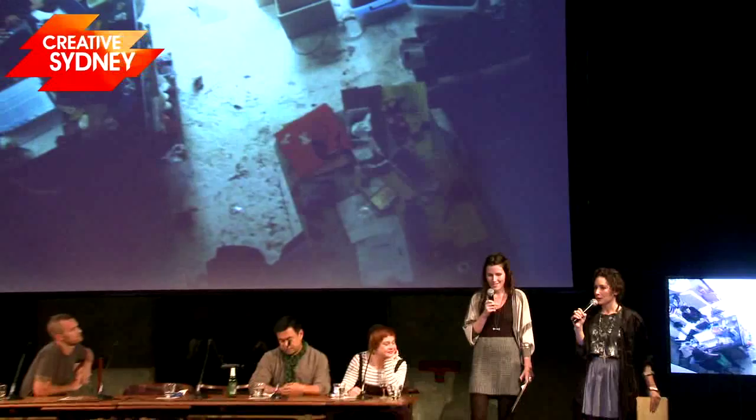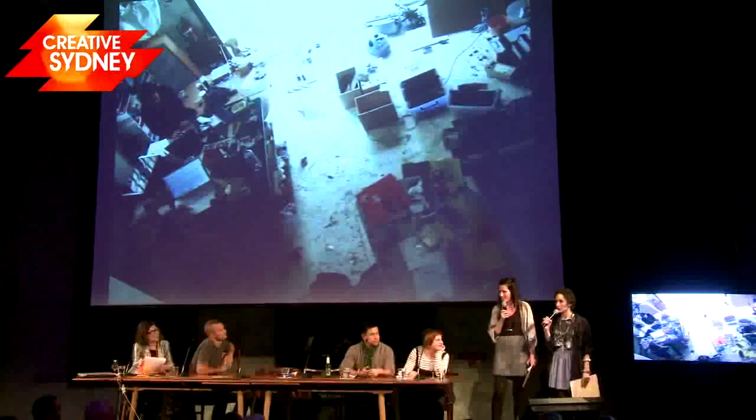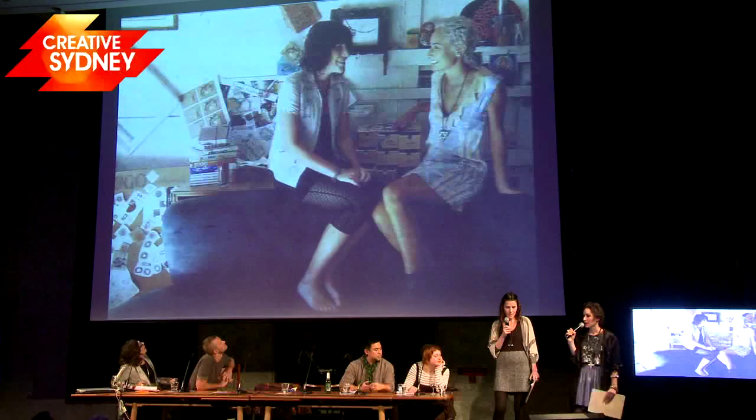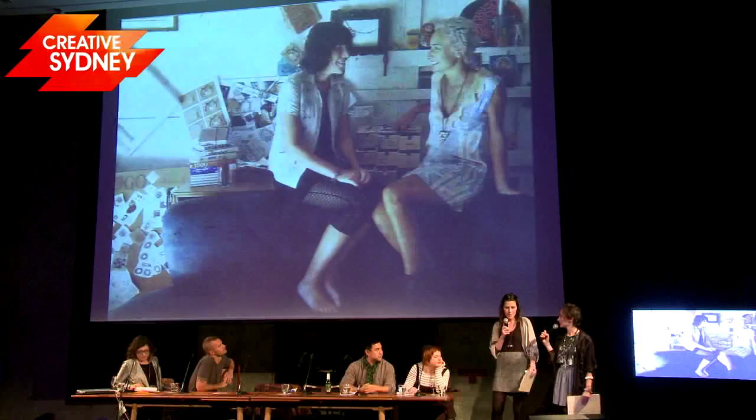This is a picture of our first studio in Newtown and it's obviously a garage. As you can see, the garage doors open because that was our main source of light. We unfortunately had no running water and no bathroom, so every time we needed to use the toilet we had to go and buy a coffee from next door. This is actually the state it was in most of the time, because we handmade everything ourselves — this was our first range of jewellery.